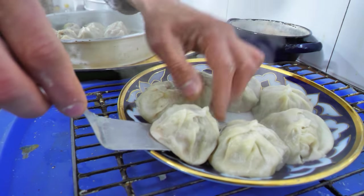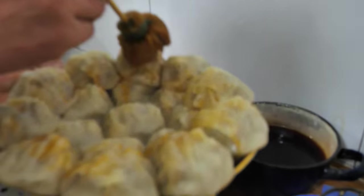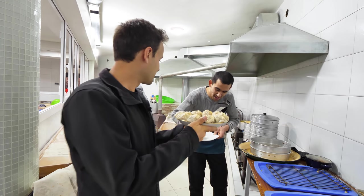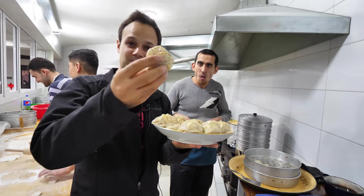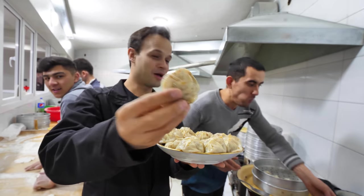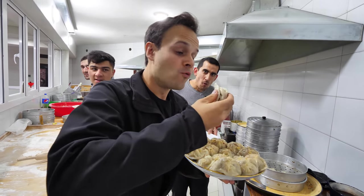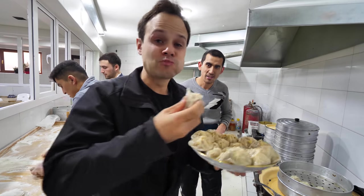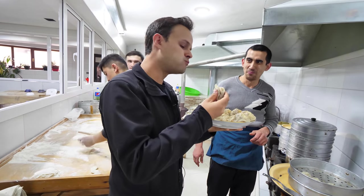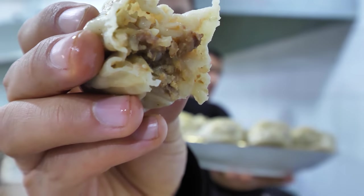And there they are, the Samarkand manti. He's going to add oil onto them right now — just a little paint brush of oil and pepper. Taste. There it is, guys — the most plump. Those are some of the best dumplings in the world. And he's just plating plate after plate of those.